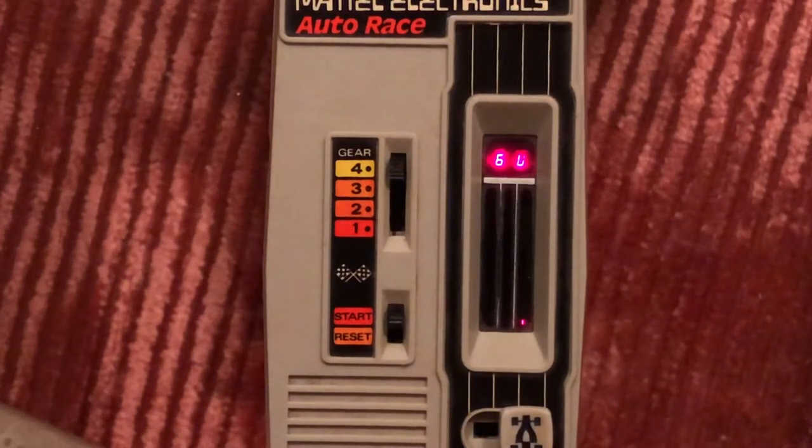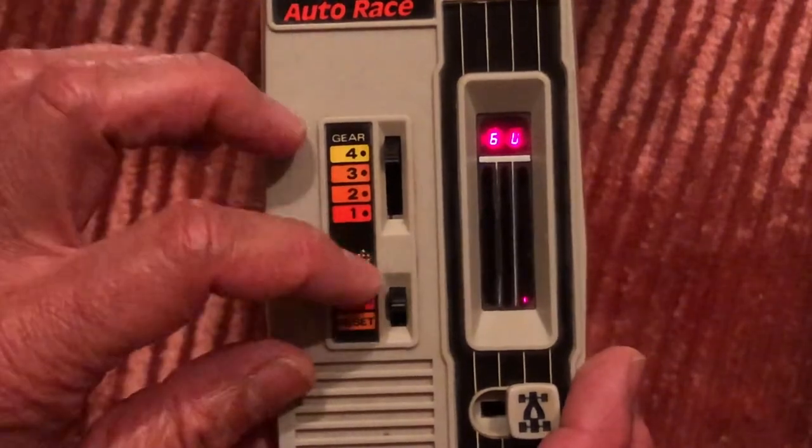Not great, not fantastic, but not terrible. So that is the Auto Race game.